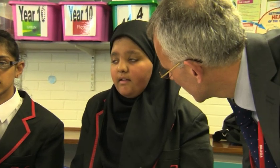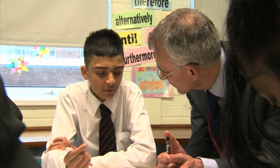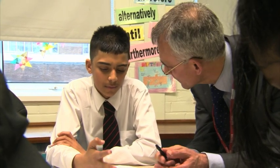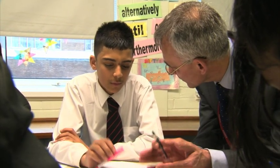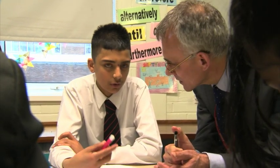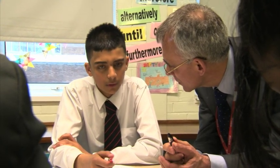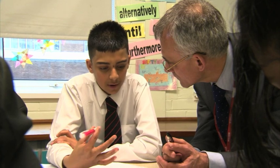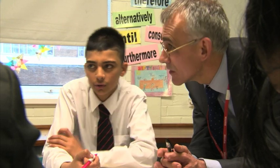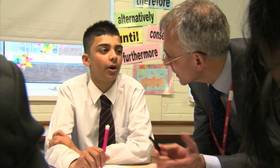Are you enjoying this one more or less than the last one? I'm enjoying this more — more experiments and stuff. What do you think you've learned so far this lesson? The five main food groups and what food goes in them. And I've learned which was the most high fat and low fat, because I wrote it and it was a bit wrong, but now I know the order.